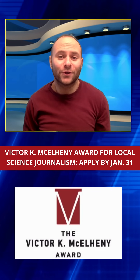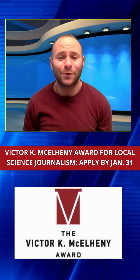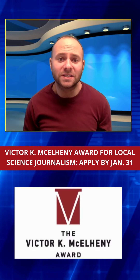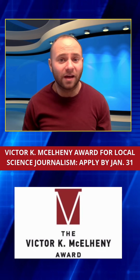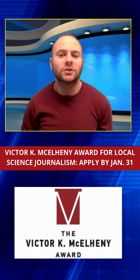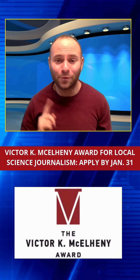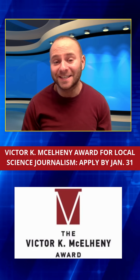The Victor K. McAlney Award honors local journalists who bring important science stories to their communities. In a time when local news is shrinking, these stories help people understand issues like health risks, pollution, and threats to the environment. Sponsored by MIT's Knight Science Journalism Program, the award gives $10,000 to one outstanding local science story each year. Submissions are open until January 31st.